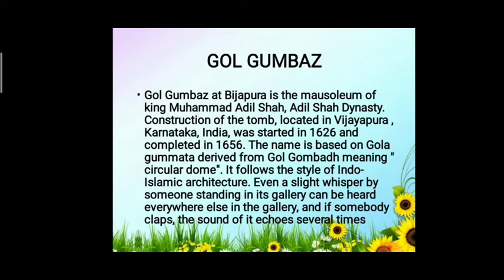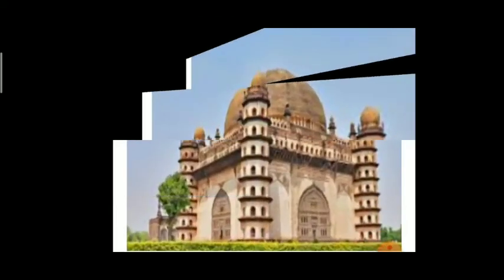Next is Gol Gumbaz. Gol Gumbaz at Bijapur is the mausoleum of King Muhammad Adil Shah of the Adil Shah dynasty. Construction of the tomb, located in Vijayapura, Karnataka, India, was started in 1626 and completed in 1656. The name is based on 'Gola Gumbad', meaning circular dome. It follows the style of Indo-Islamic architecture. Even a slight whisper by someone standing in its gallery can be heard everywhere else in the gallery, and if somebody claps, the sound will echo several times.